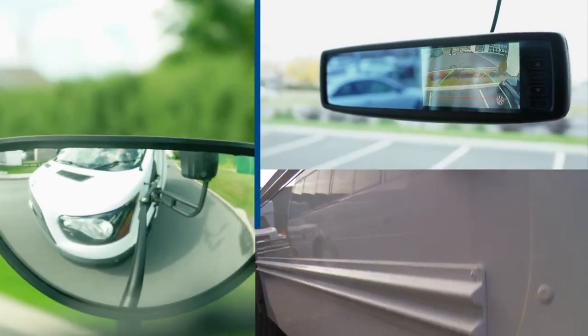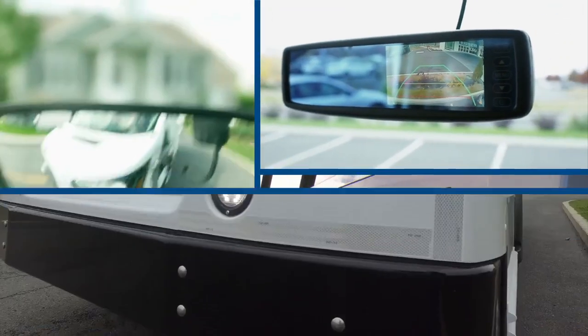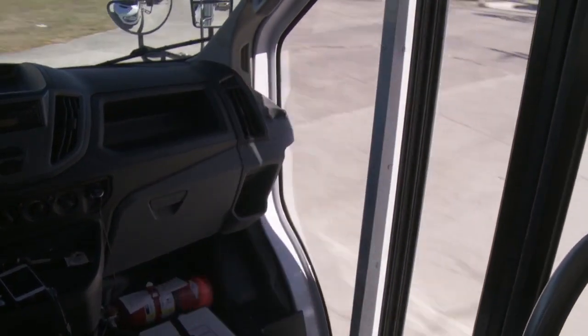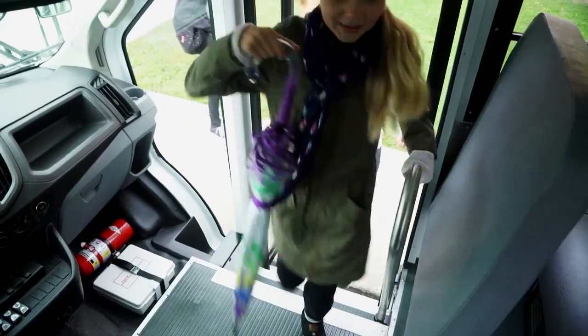All MicroBird MFSAB buses are loaded with safety features such as LED lights, an electric entrance door and a more-view window that improves visibility while driving and boarding.